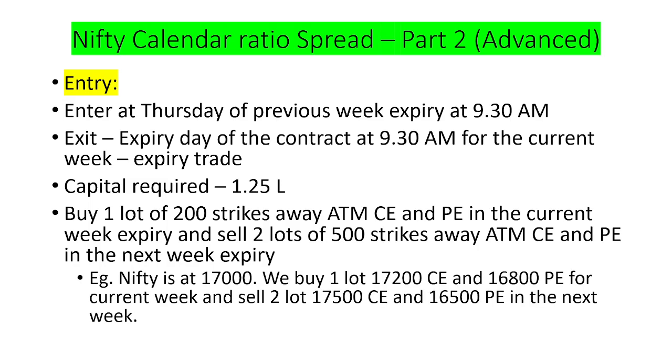We buy one lot 200 strikes away from ATM for both call and put, and sell two lots 500 strikes away from ATM for both call and put. For example, if Nifty is at 17,000, we buy one lot of 17,200 call and 16,800 put for the current week, and sell two lots of 17,500 call and 16,500 put for the next week.